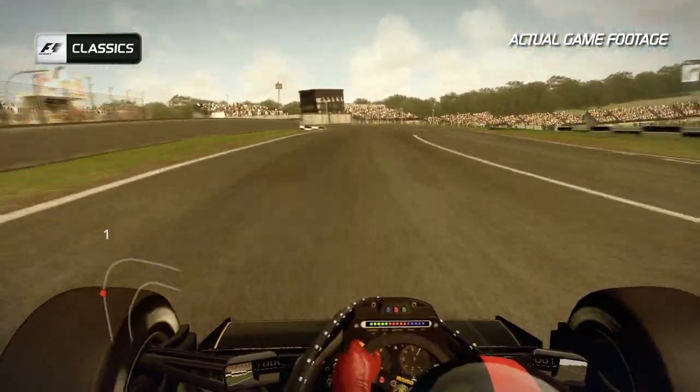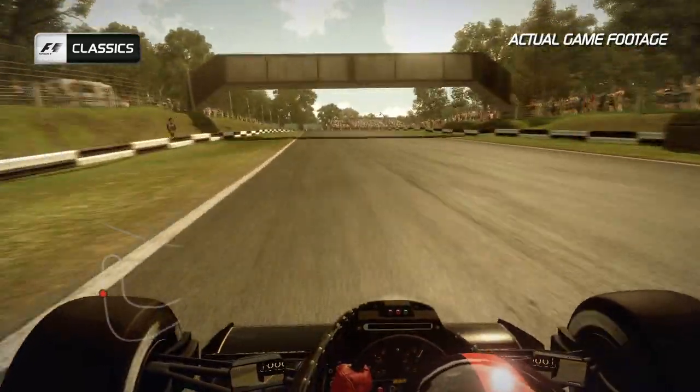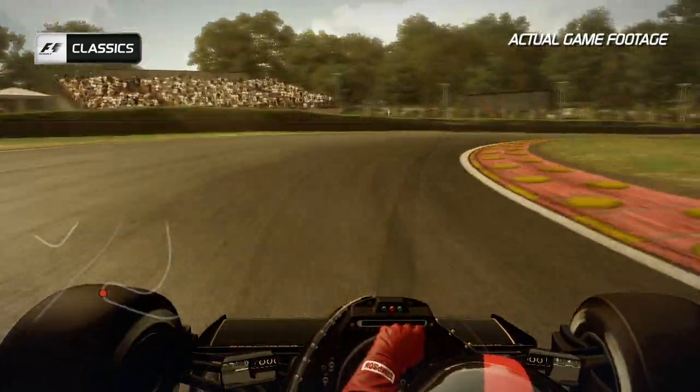On the run-up towards the next corner, Druids Bend, a tight right-hander — 180 degrees — you feel the car go light just on the exit. Keeping those rear tyres alive is really important.